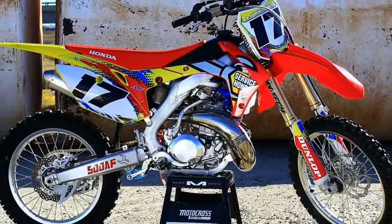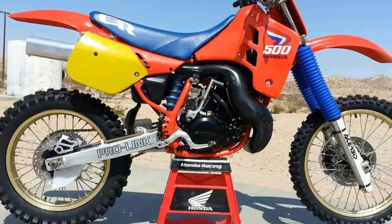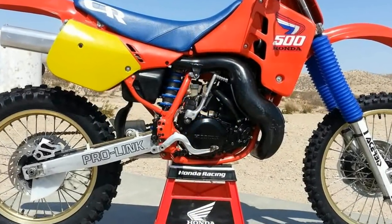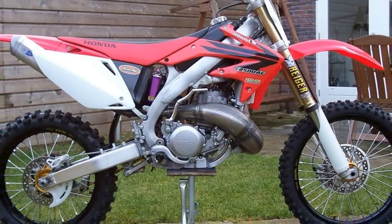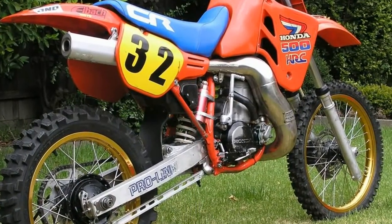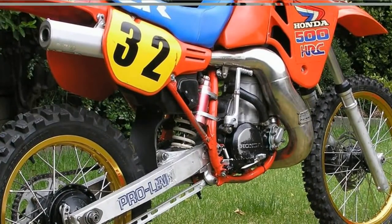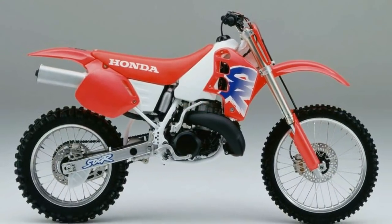1973 was the year the CR250M Elsinore had been launched. This two-stroke was one of the first of its class and set the bar high for two-stroke motorcycle development. In 1974 and 75, the CR250M didn't change much, which gave the upper hand to Suzuki and Yamaha, allowing them to design and develop better dirt bikes than Honda.